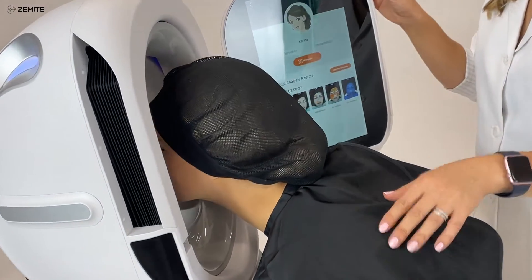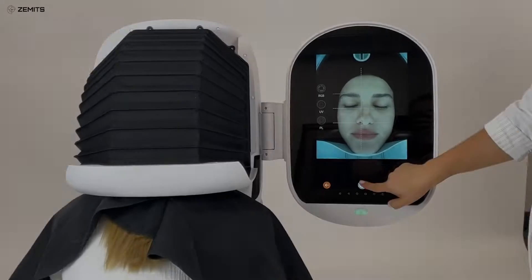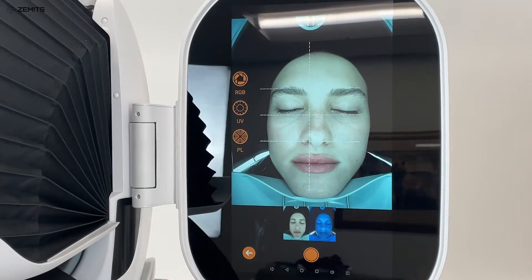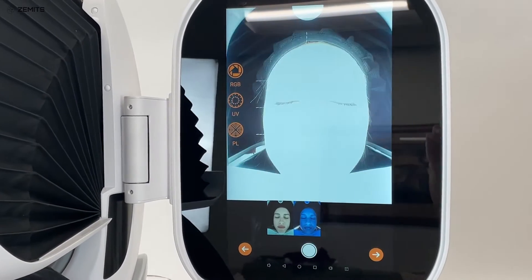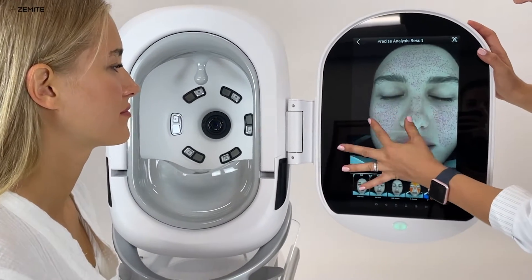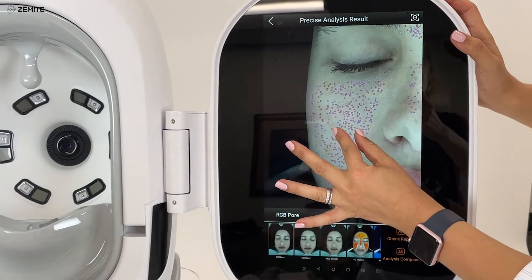Introducing the latest advanced skin analyzer, Zamet's Viraface. Zamet's Viraface is a valuable asset to every cosmetic practice because it delivers faster and more accurate than ever before. The analyzer performs in record time with pinpoint results, making this device invaluable for aesthetic consultations.